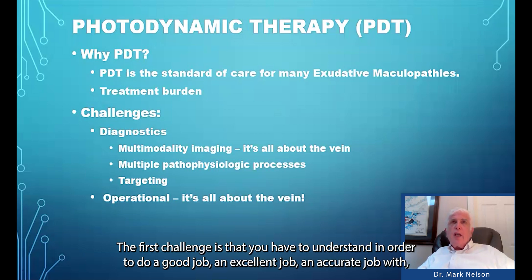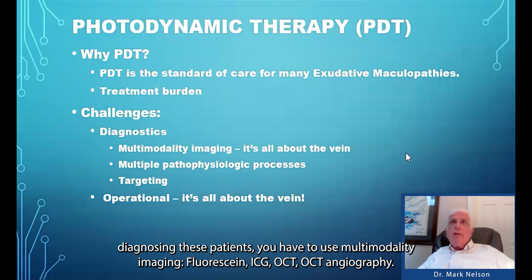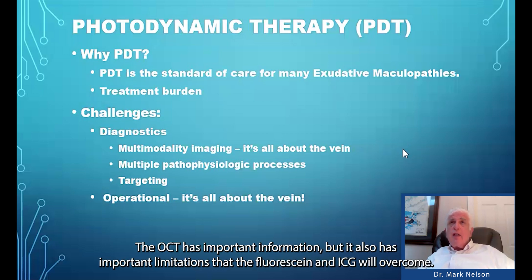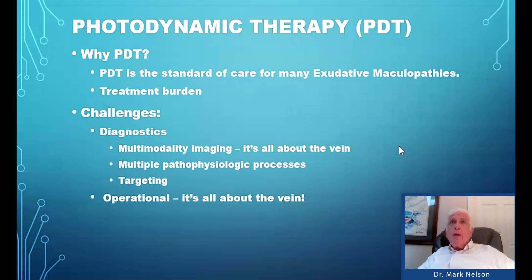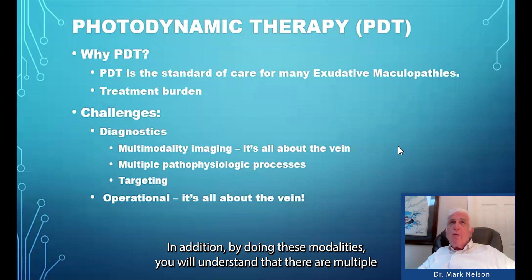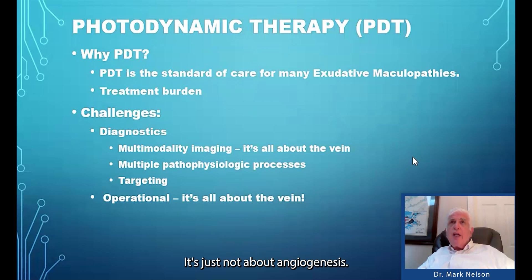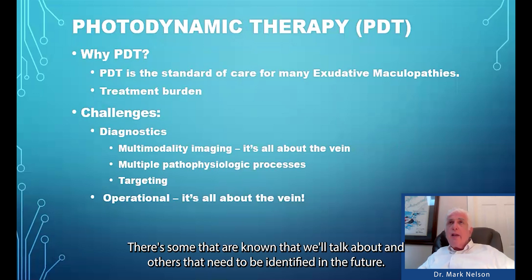The first challenge is that to do an excellent, accurate job with diagnosing these patients, you have to use multimodal imaging: fluorescein, ICG, OCT, and OCT angiography. It's all about the vein — you have to be willing to place intravenous access so you can image the retina. It is not good enough just to look at an OCT; it has important limitations that fluorescein and ICG will overcome. By doing these modalities, you understand that there are multiple pathophysiological processes present in these diseases.